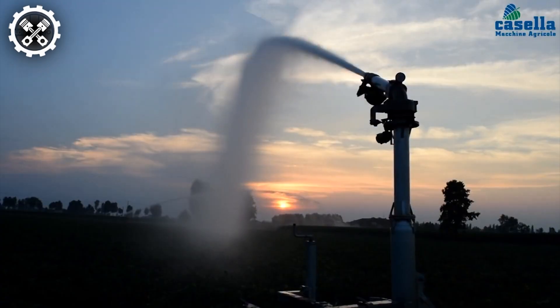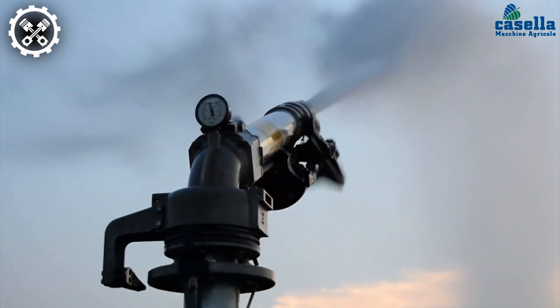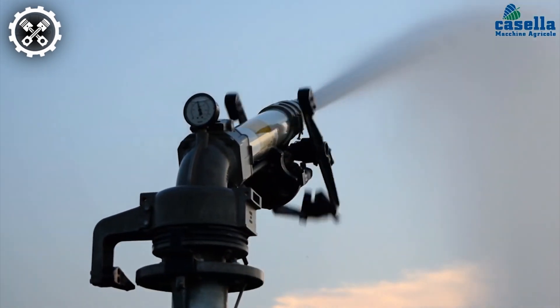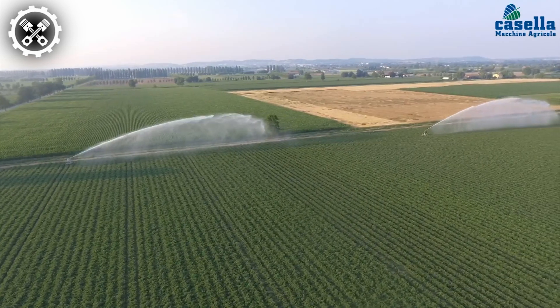Furthermore, its sprinkling system can effectively spray water up to 100 meters away. Remarkably, this state-of-the-art irrigation solution has successfully irrigated an impressive 31 hectares within a span of just 7 days.